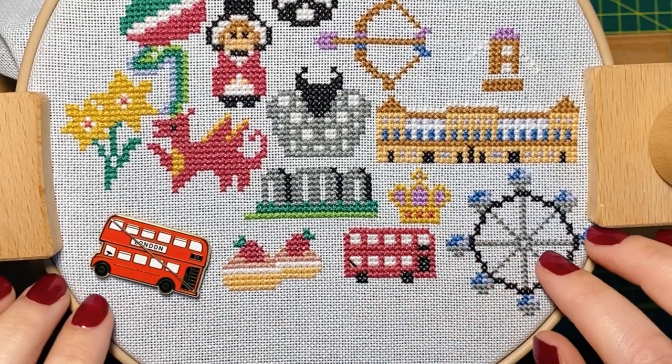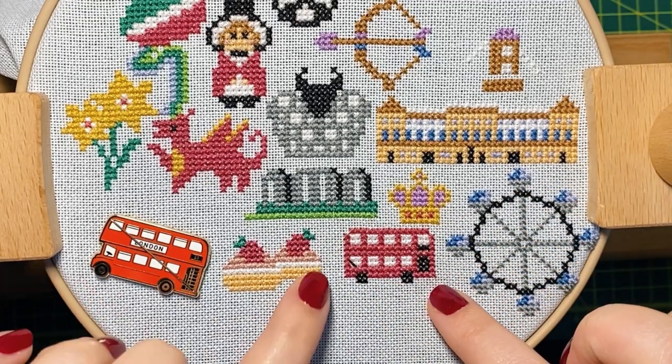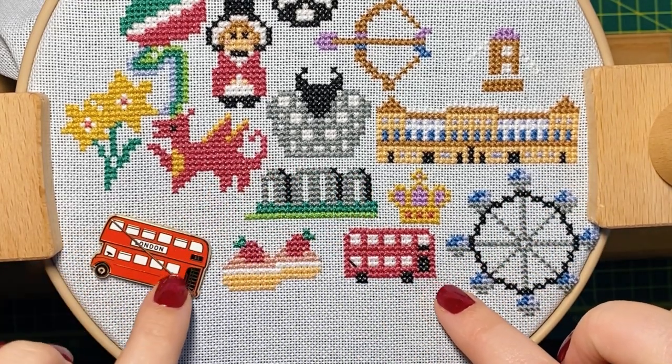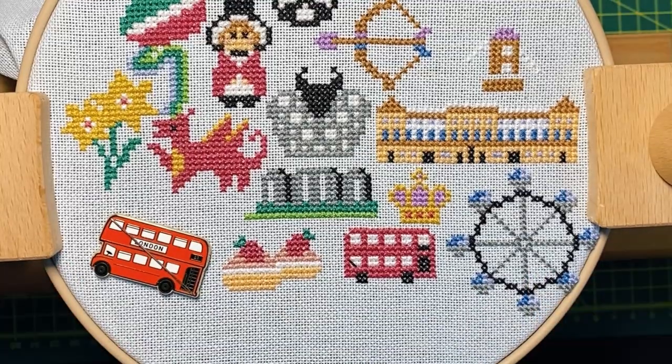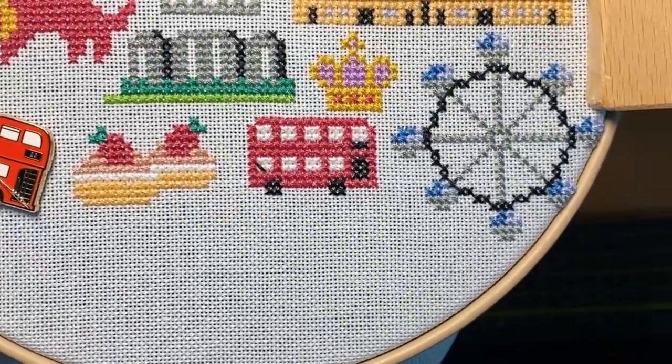Hi everyone, Marie here. In today's video I'd like to stitch the third part of the Caterpillar Cross Stitch British Isles stitch along with you and tell you a bit about the objects on the map we'll be stitching today. I hope you'll enjoy it!